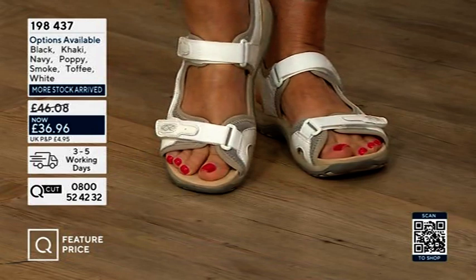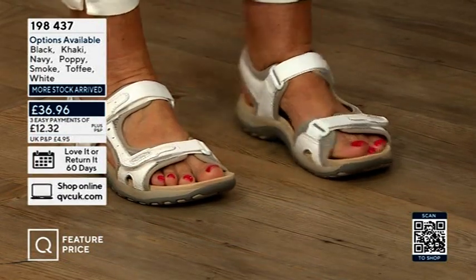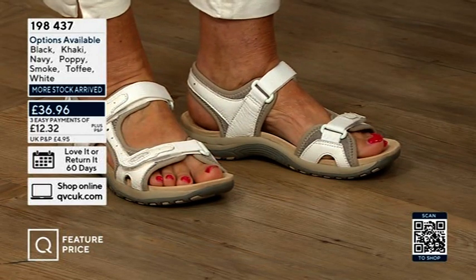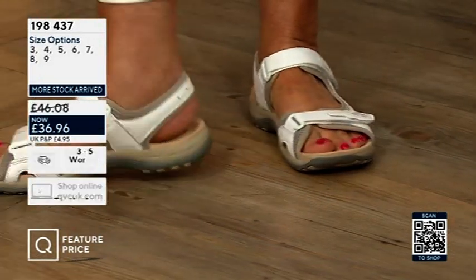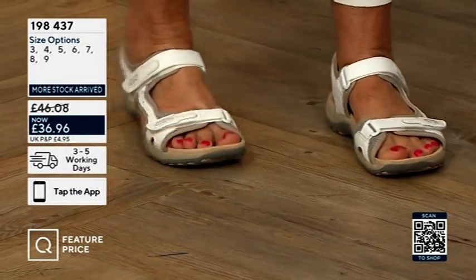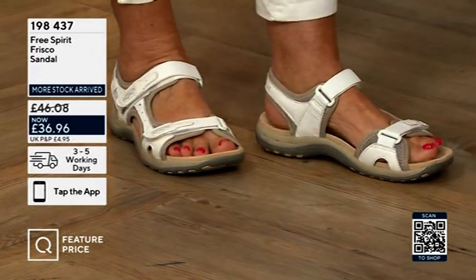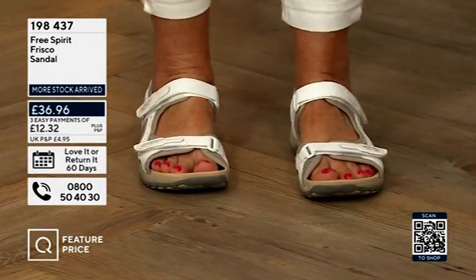The Frisco is their bestseller — one of their bestsellers actually — and I'm not surprised. What an easy, lovely, bright, fresh sandal to wear, and I can't get over the comfort. I've been skipping around the studios for the last hour in these and I really feel like I haven't got anything on.